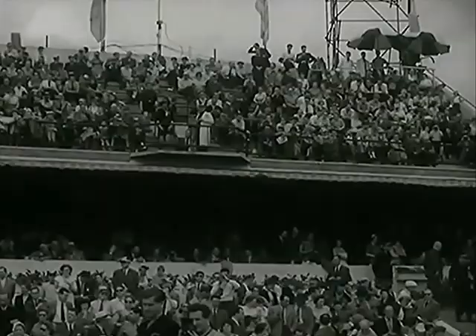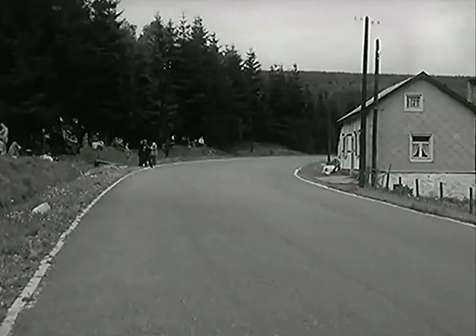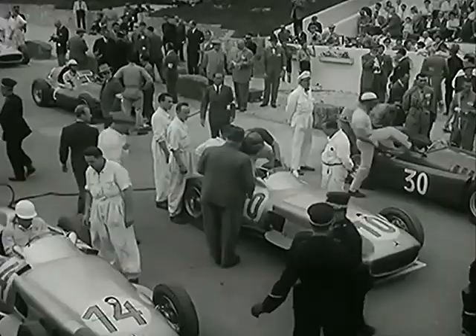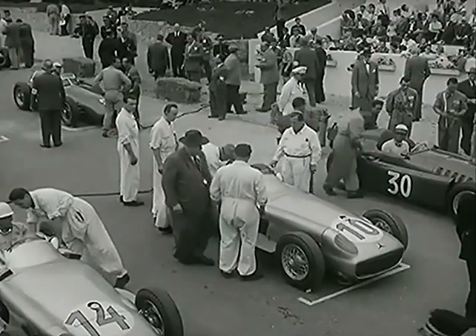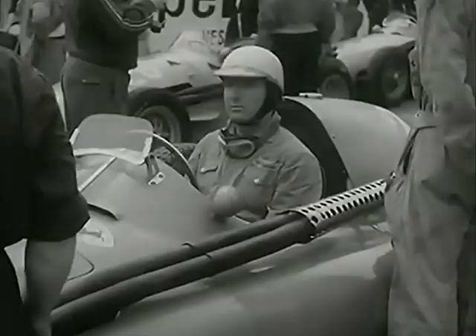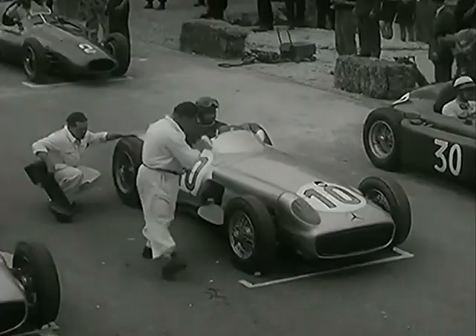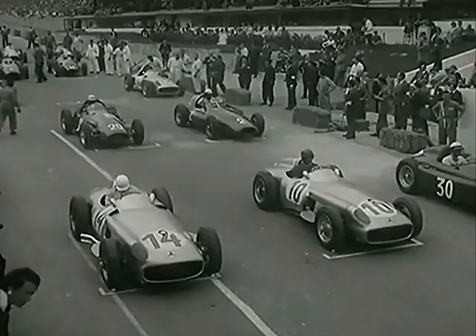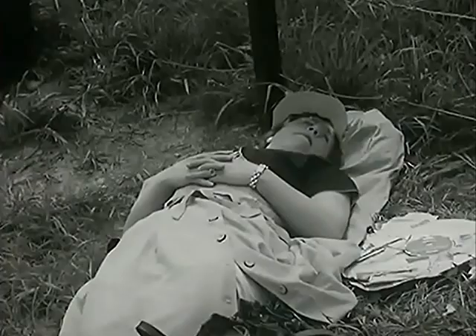Five minutes to go. The drivers climb into their seats. Moss's car is 14, Fangio's 10 and Castellotti's 30. In the second row, Berra and Farina. Five, four, three, two, one — and they're away.